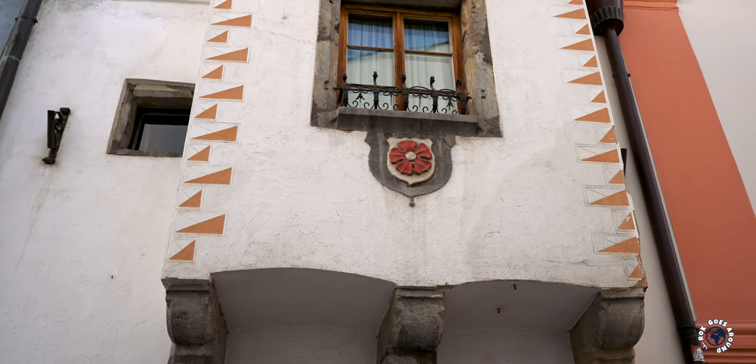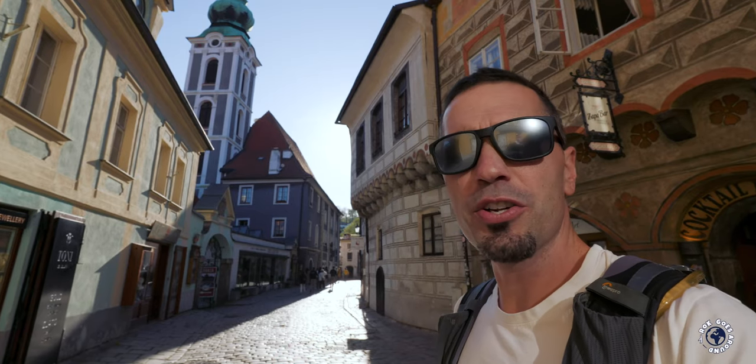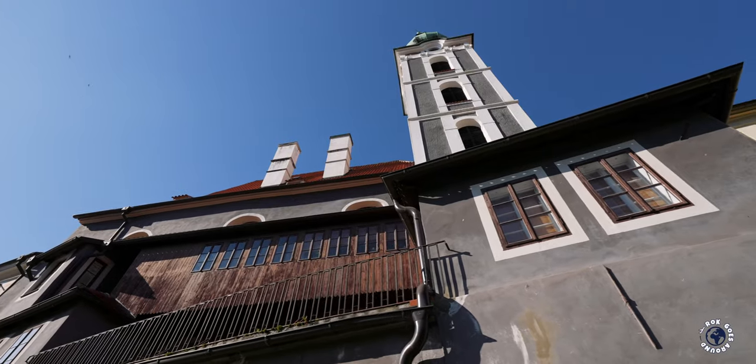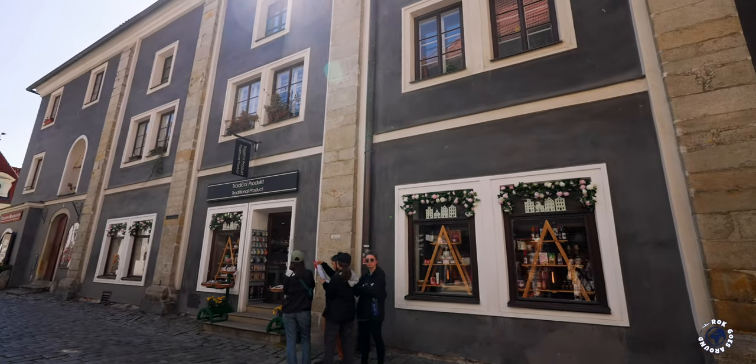One of the buildings is an interesting Church of St. Joost dating back to the 14th century, which is no longer used for religious purposes. The church interior is split into three floors, as it used to house a casino and a dance hall. Now it houses a gallery as well as shops and a restaurant.